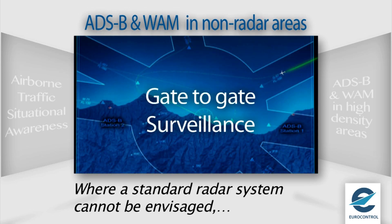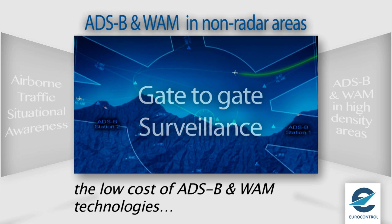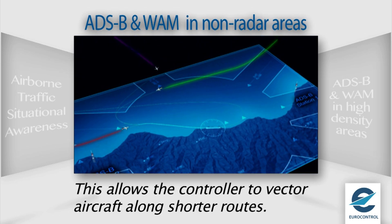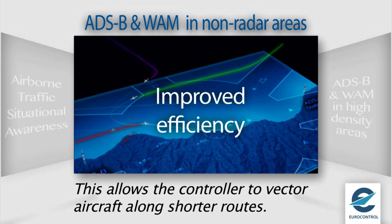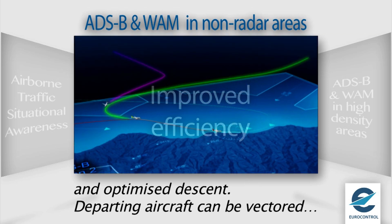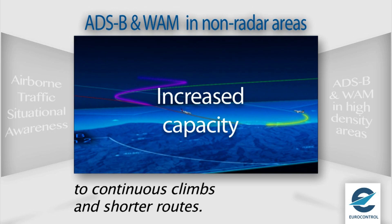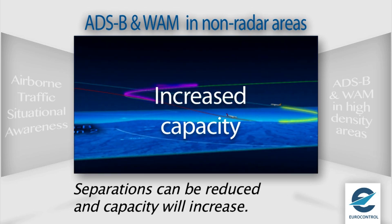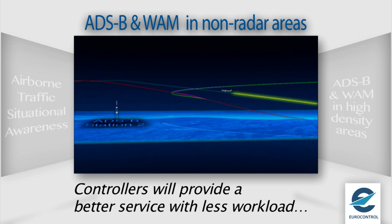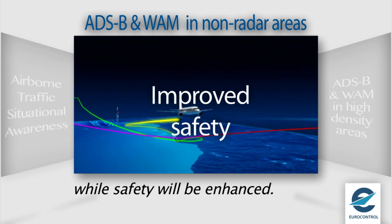Where the cost of installation of a standard radar system cannot be envisaged, the low cost of ADS-B technology enables airports to benefit from ADS-B surveillance. This will allow the controller to vector aircraft along shorter routes. Arriving aircraft will benefit from fewer holding patterns and optimized descent to the runway. Departing aircraft can be vectored to continuous climbs and shorter routes. Separations can be reduced to surveillance-based minima and capacity will increase. Controllers will provide a better service with less workload while safety will be enhanced.